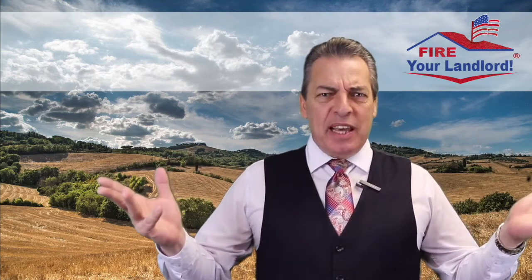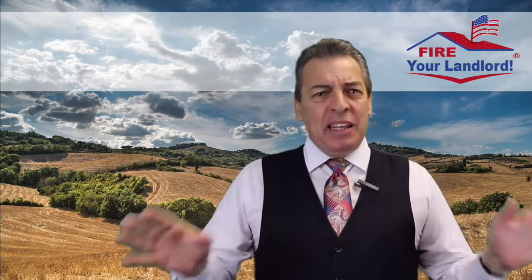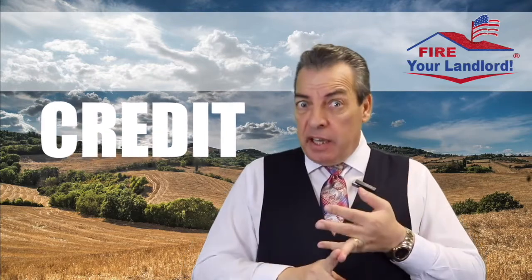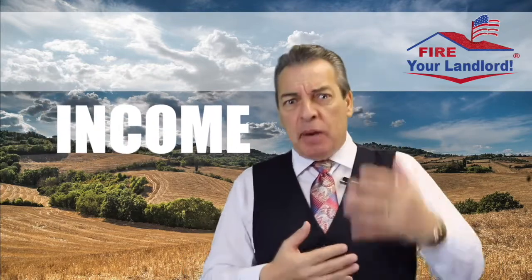USDA fact number 10. Get approved for a USDA loan — how does that work? With me and with just about any lender in the country, you fill out an application, you provide credit information, income information, and banking information — how much money do you have, et cetera. And the lender is going to work on a pre-approval for you. It takes an hour.